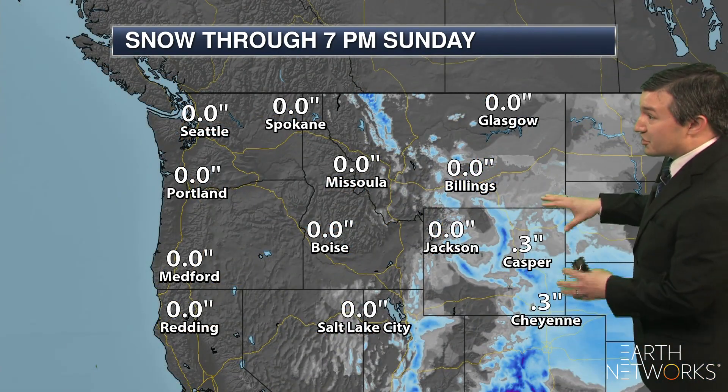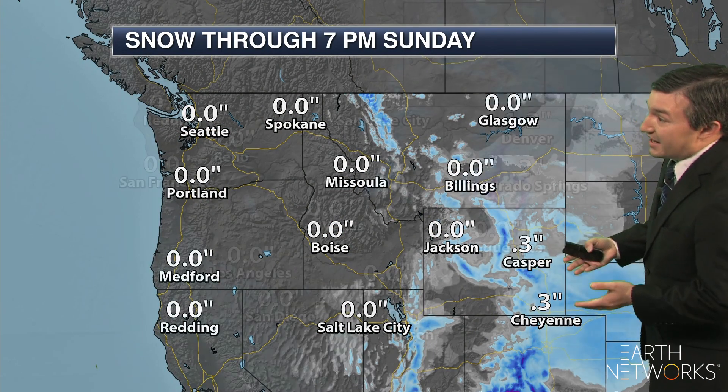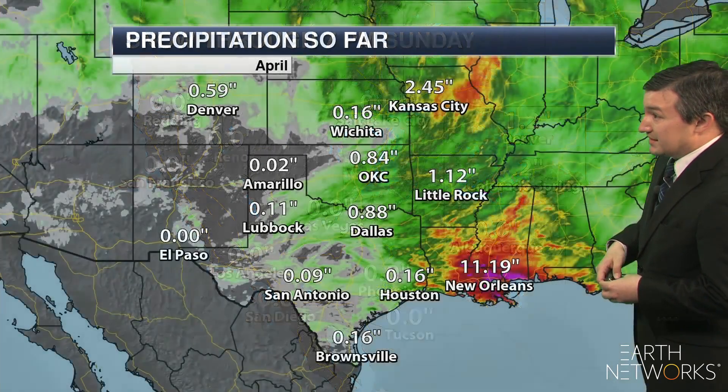Meanwhile, out west we could see an additional half an inch or so of snow for areas like Casper and Cheyenne, and maybe a little over an inch of snow down towards Denver.